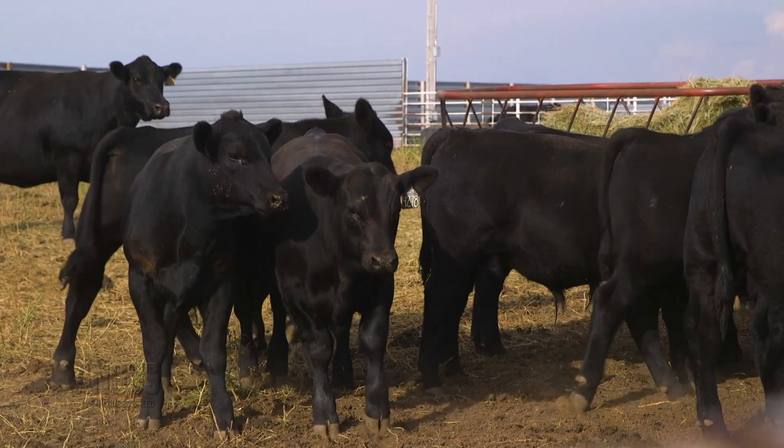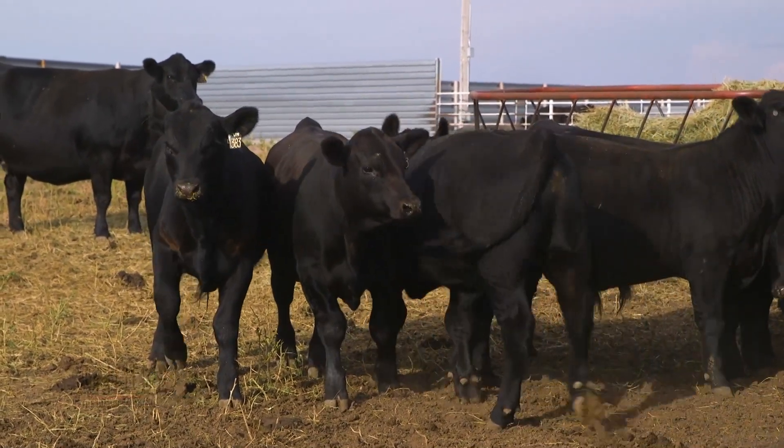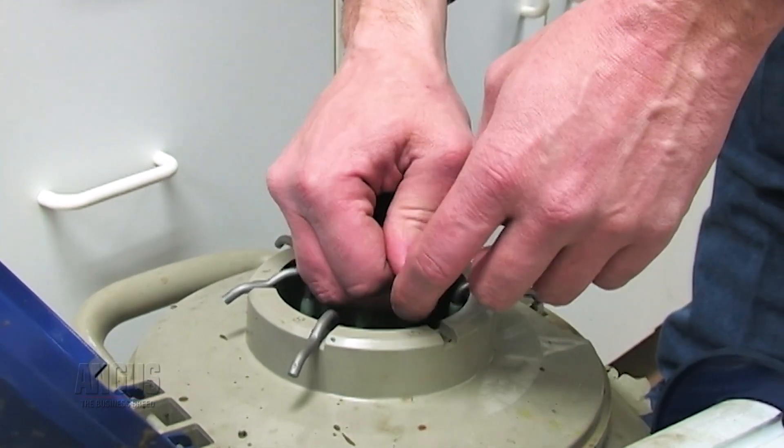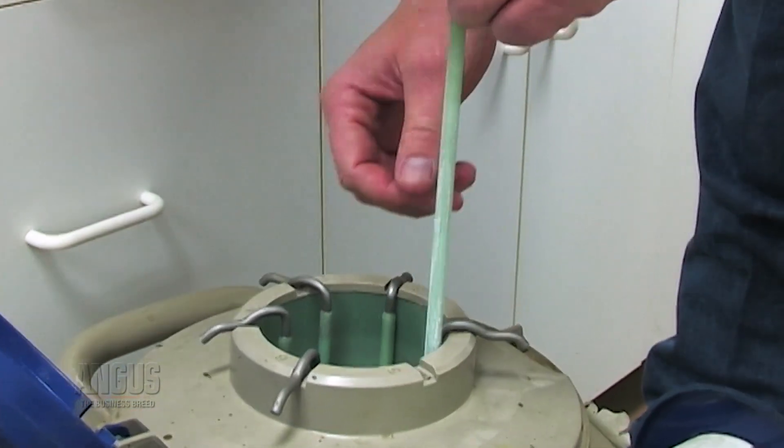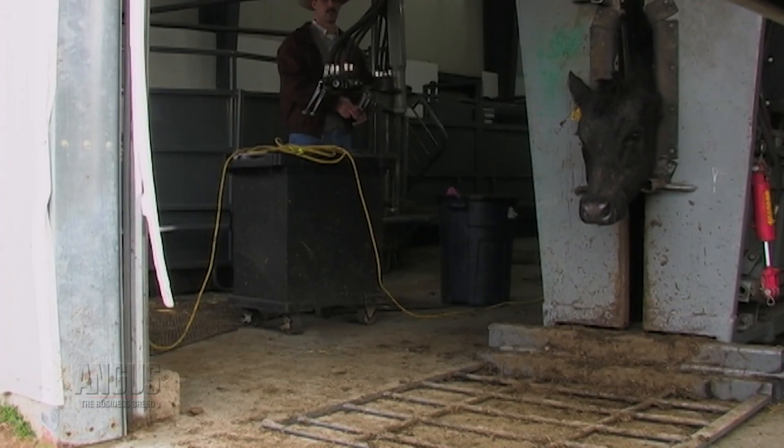When we think about how we practically use sexed semen in the industry, the first question becomes: what is the goal of the herd? If the goal is to produce terminal calves — high-quality beef, high-growth — they're going to breed to Y-sorted sperm to produce male calves, which are faster-growing and more efficient. But just as many operations with good genetics want to produce replacement heifers, so their goal is to use X-sorted semen to produce more female calves.